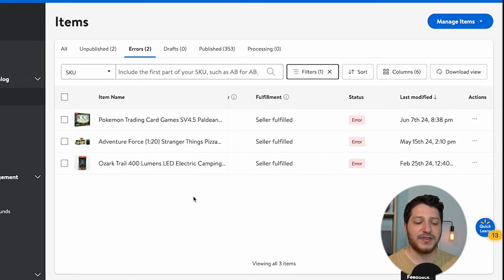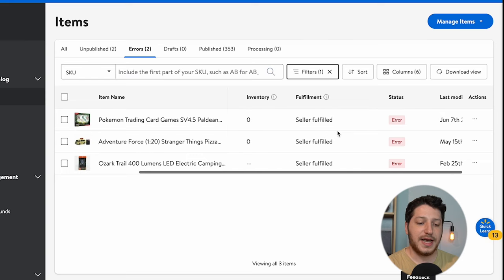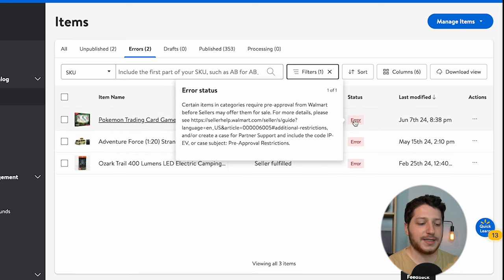After you submit the listing, it will take about five to ten minutes, and then you'll see if it was successful or if there was an error. If there was an error, go to your items, click on Error, and it will show you all the items that have an error. Go to the Status column, hover over it, and it'll show you the reason. For the Pokemon item I just listed, it says certain items and categories require pre-approval from Walmart before sellers may offer them for sale.